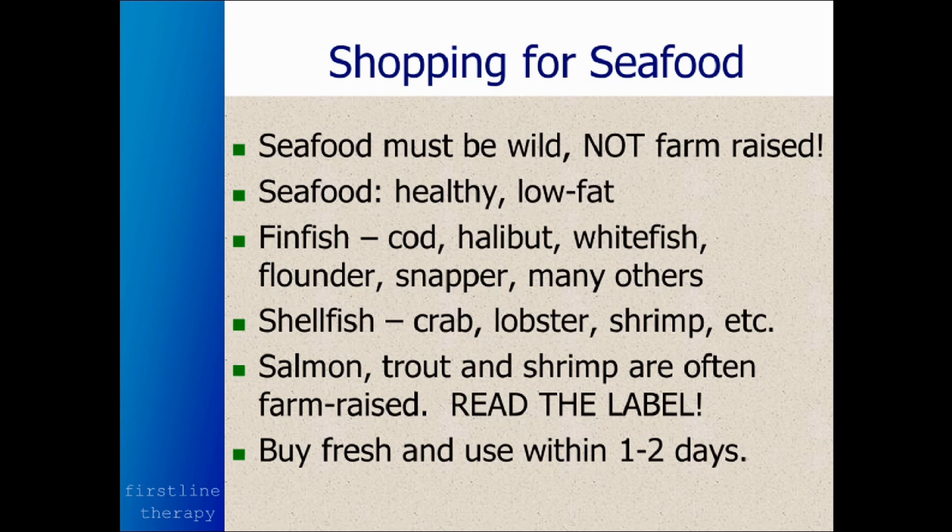Shellfish, if it's wild, is really good. Crab is always wild, and so is lobster. Shrimp is usually farm-raised, but you can find it wild as well. They used to think shellfish were high in cholesterol, but now they've found that they're high in the good cholesterol called HDL. So don't worry about the cholesterol in these foods. Make sure you buy your fish fresh and use it within one to two days.